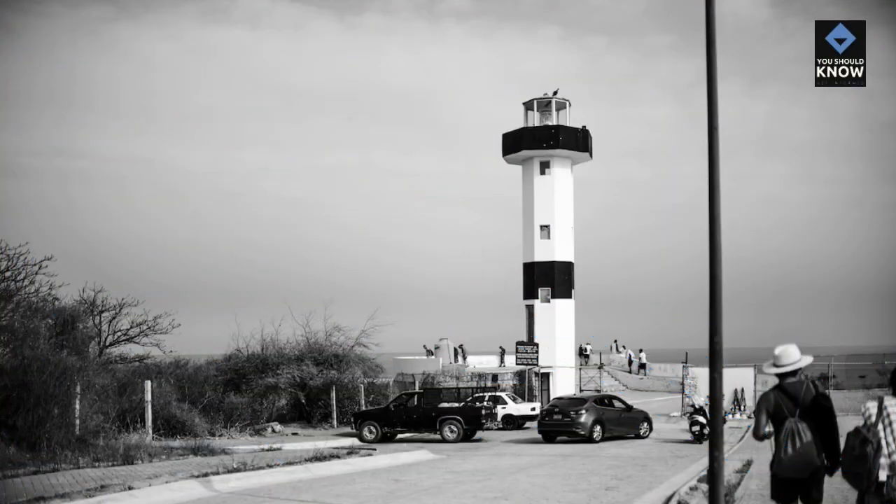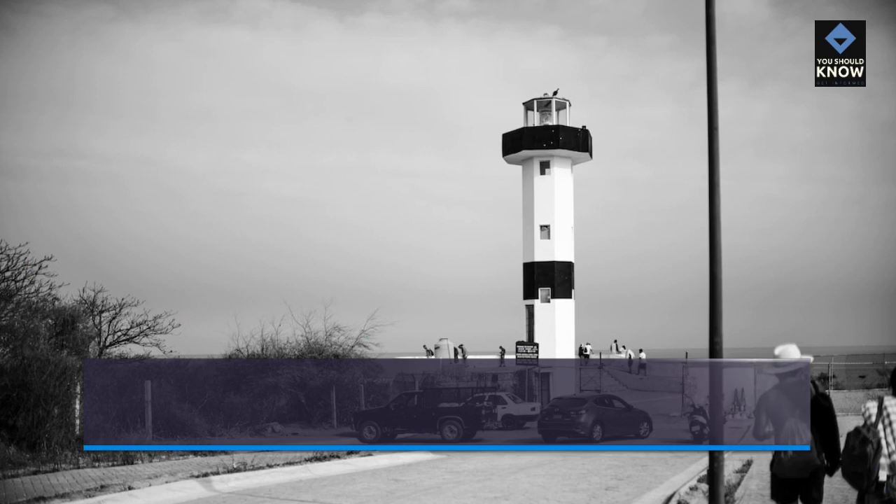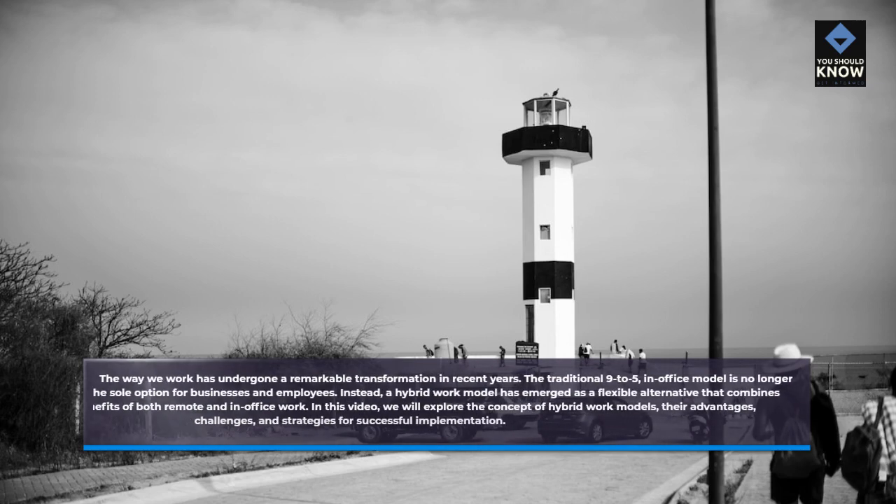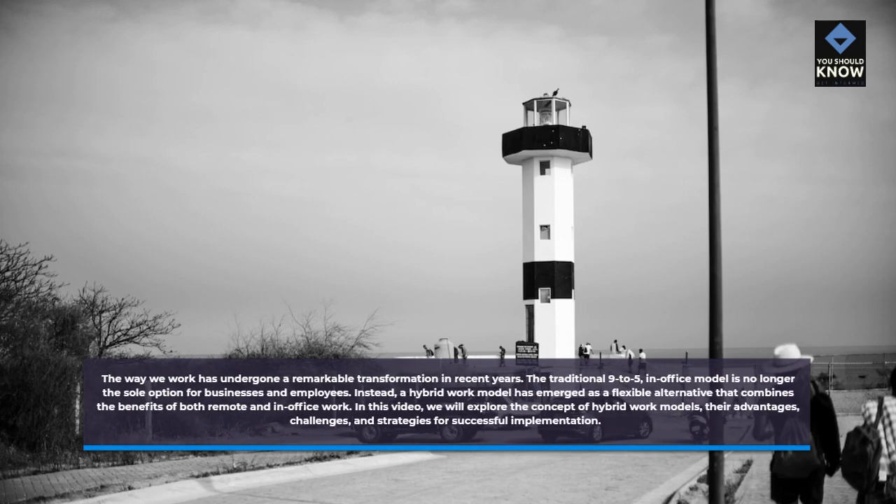The way we work has undergone a remarkable transformation in recent years. The traditional 9-to-5, in-office model is no longer the sole option for businesses and employees. Instead, a hybrid work model has emerged as a flexible alternative that combines the benefits of both remote and in-office work.